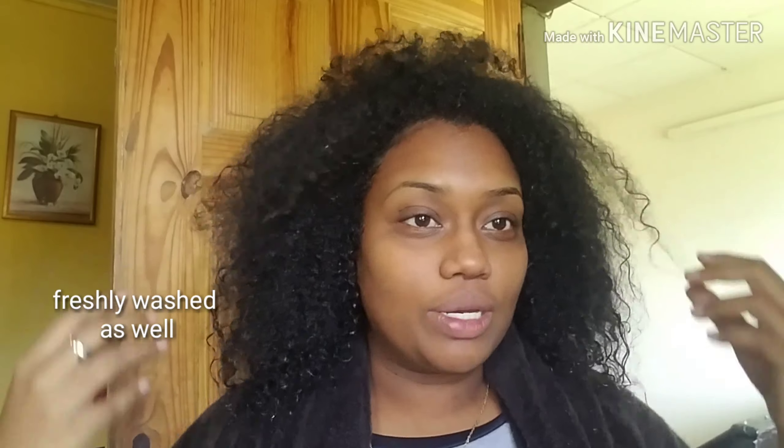This is the second half of my wash day routine. So I am just out of the shower. My hair is damp, so I'm going to show all the process.